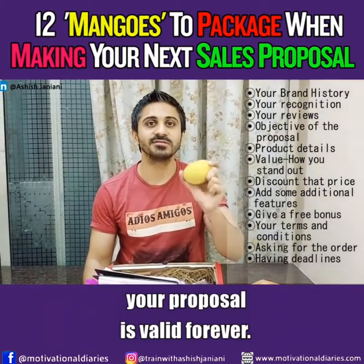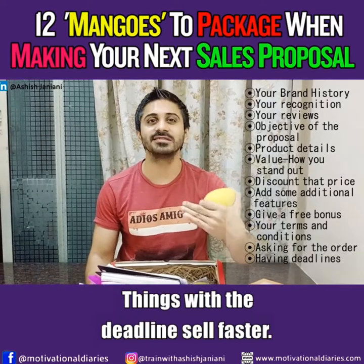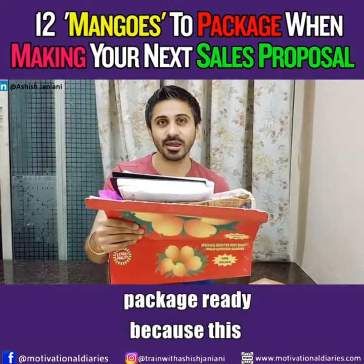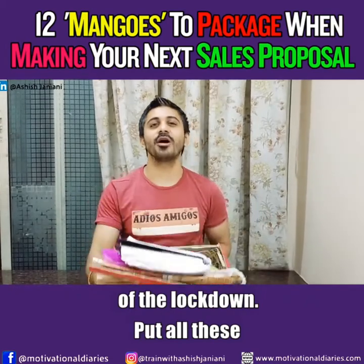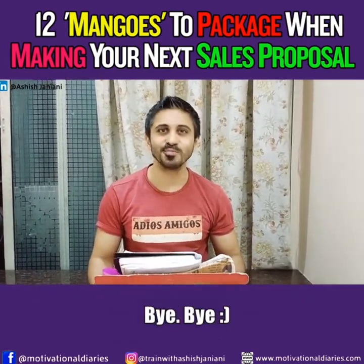If your proposal is valid forever, it's not taken seriously. Things with a deadline sell faster. Make sure you have your package ready, because this is the most value-based package available right now, especially in the heat of the lockdown. Put all these 12 things together to make more sales. I'll speak to you soon. Bye-bye.